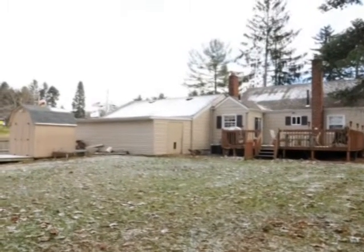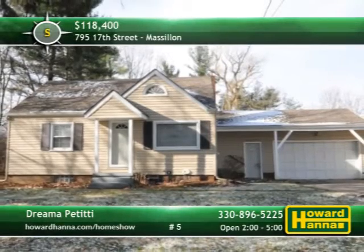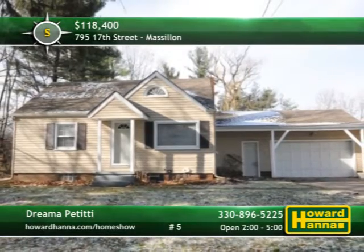A large deck looks out across the private backyard, nearly half an acre of well-kept ground. For more information and a personal tour, meet with Dara Petit between 2 and 5 today.